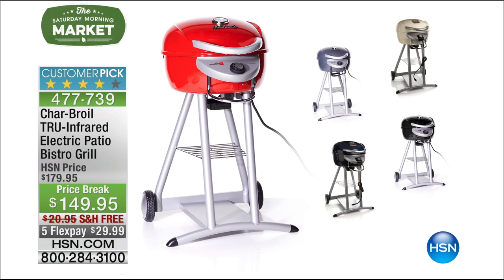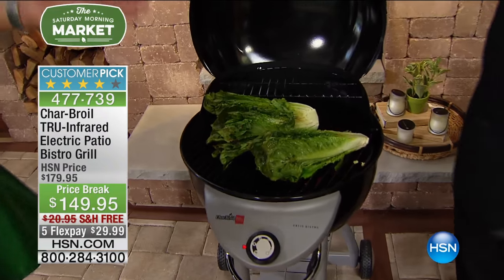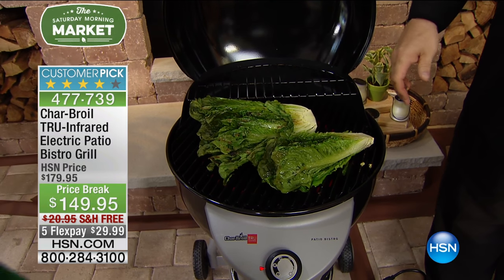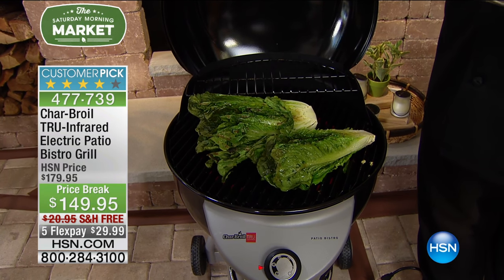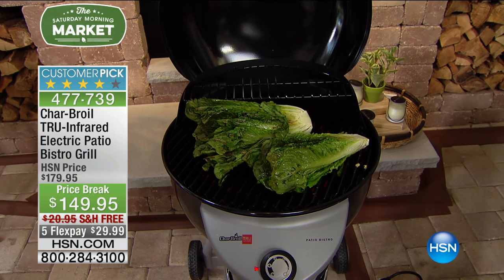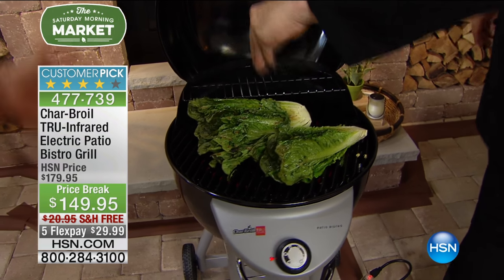There's also a custom pick on hsn.com. I am now down to less than 700 of these, if you want to grab it. It's perfect for this time of year. You don't have to worry about the massive cleanup that you have to deal with with charcoal, or the maintenance of gas — where you've got to go get the gas, turn it on, and worry about what you're doing.